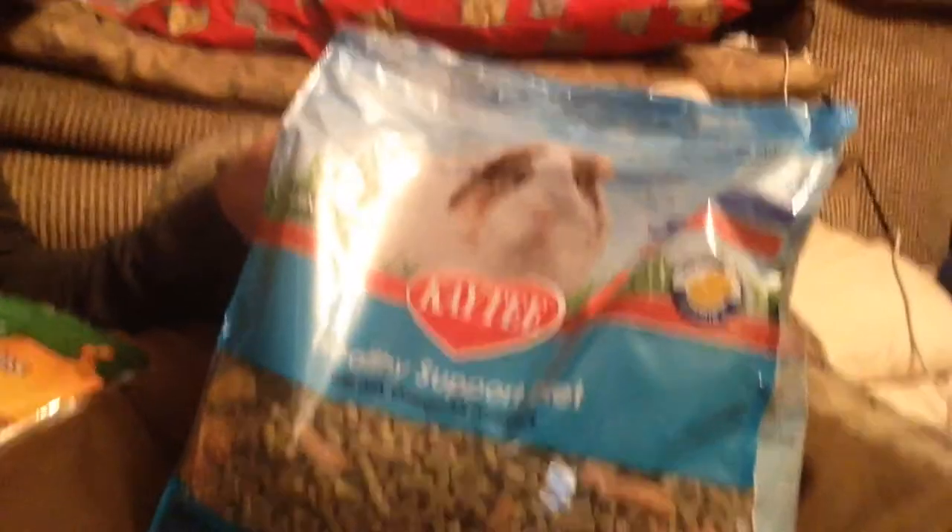Before I get him out, I'll show you guys this. This is his food. As you can probably see right there, it's 14 bucks for his food.